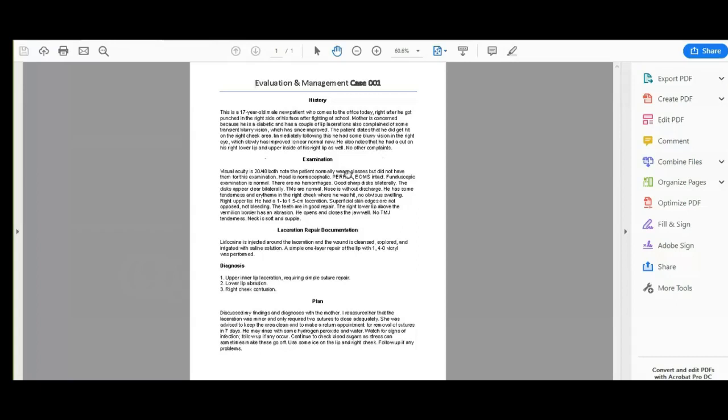Now the examination. The examination is when the physician is actually touching the patient, whereas the history is just verbal information about the chief complaint. Visual acuity is 20/40. Note that the patient normally wears glasses but did not have them for the examination. Head is normocephalic. PERRLA, EOMS intact. Fundoscopic examination is normal — no hemorrhages, good sharp discs bilaterally, discs appear clear bilaterally. TMs are normal.